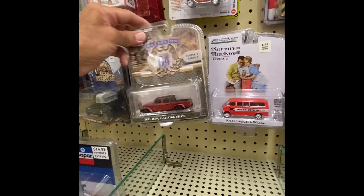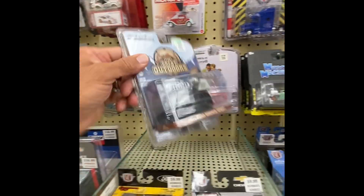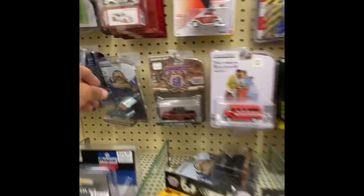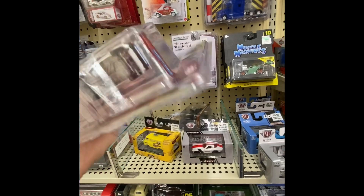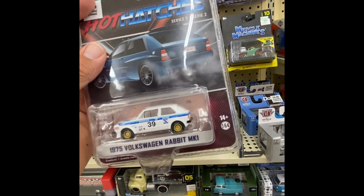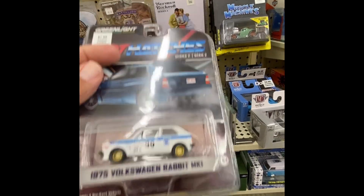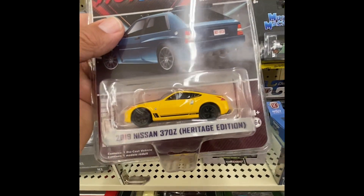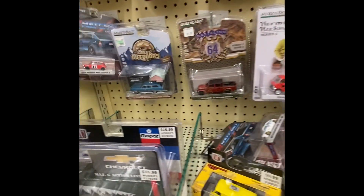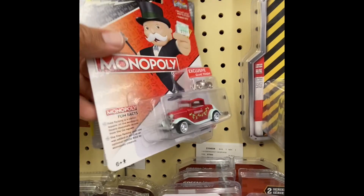Oh boy, I'm dropping them! We got the Great Outdoors — let's see, the Great Outdoors. Oh, there's that Volkswagen Rabbit — it's nice. I don't know if that's a chase or not. We got another hitch right here. Oh, we got that big truck — nice. We got the Monopoly, and these here.